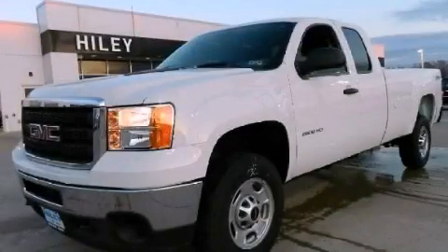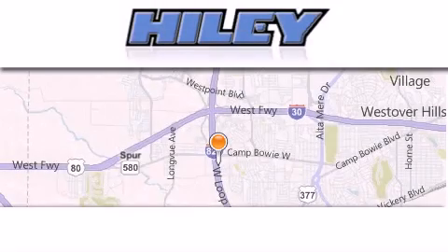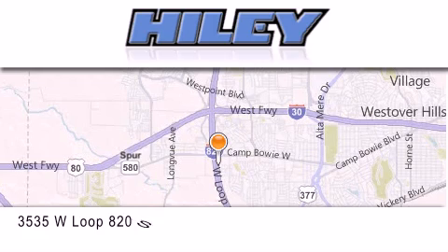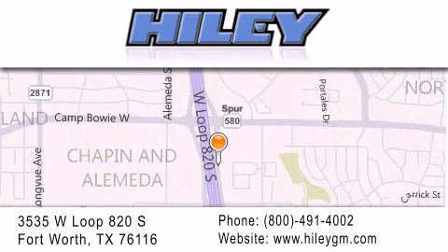This automobile won't last long at this price — call and arrange a test drive now. Hiley Buick GMC is located at 3535 West Loop 820 South in Fort Worth. Our goal is to exceed all of your expectations to ensure that you'll return for future visits.